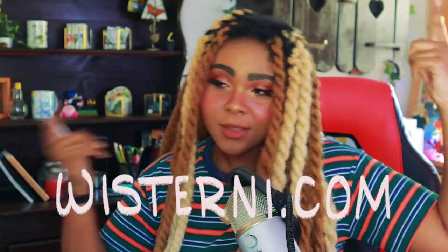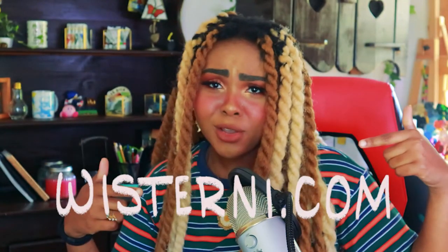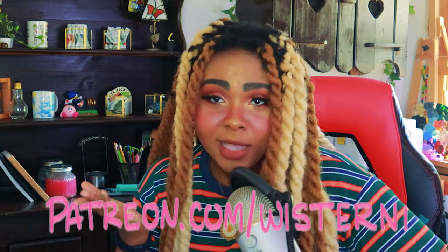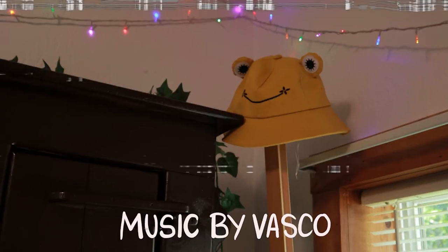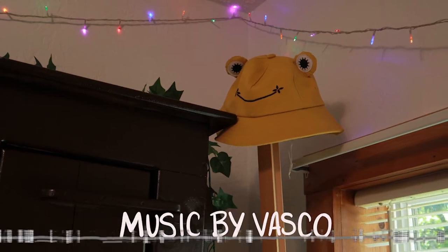Thank you for joining my ramble session. I hope you like the way this turned out — I love it. I really do love it. Check out my website and my other stuff. Thanks for joining, I'll see you in another one. Bye!